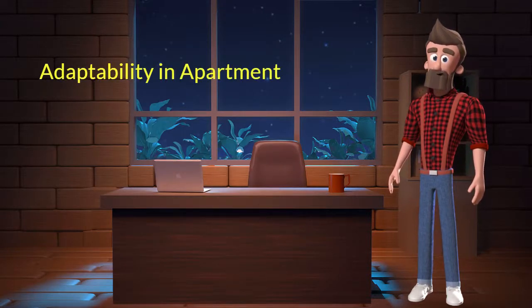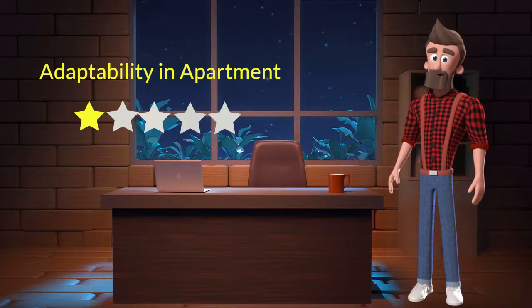Adaptability in apartment: this dog breed has bad adaptability in apartments. I will rate it 1 out of 5 for its adaptability to living in an apartment. If you are planning to adopt this breed for your apartment, be aware that this breed might not adapt well in an apartment.